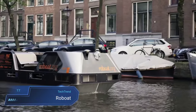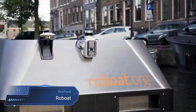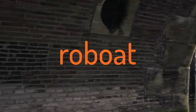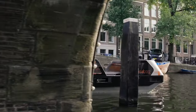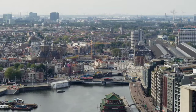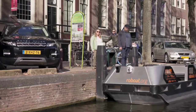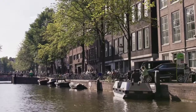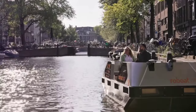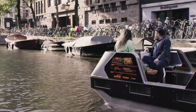Rowboat. The rowboat emerges as a pioneering solution in urban water transportation and infrastructure, representing a significant leap forward in autonomous technology. Designed as a versatile floating platform, it serves a multitude of purposes, from transporting goods and people to collecting waste and offering dynamic infrastructure solutions. As part of an ongoing research project, the rowboat showcases the potential to revolutionize how cities interact with their waterways, offering efficiency, sustainability and innovation.